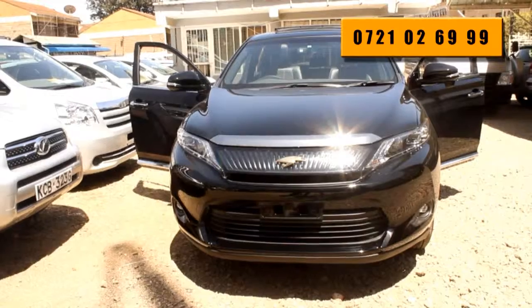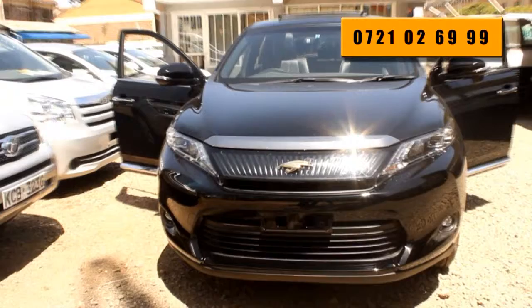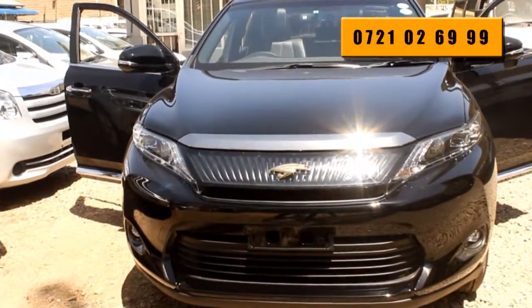The Harrier badge can, and so can you. View this car at Car Masters Limuru Road or call the number on your screen now.